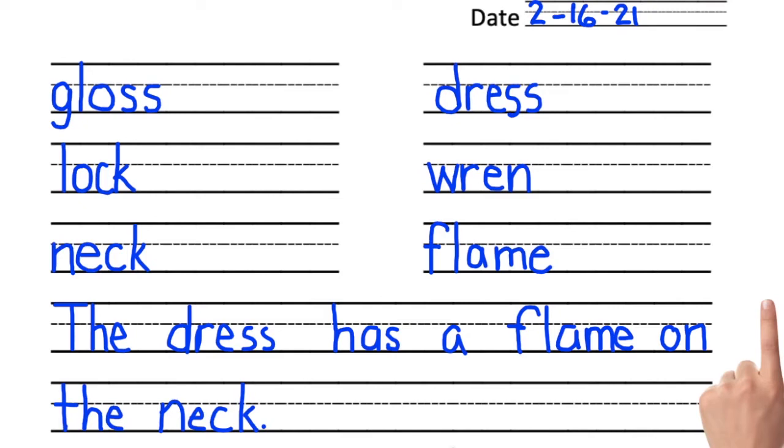Great work — you're all done with phonics. You did an awesome job. We're ready to go read a book. I'll see you there.